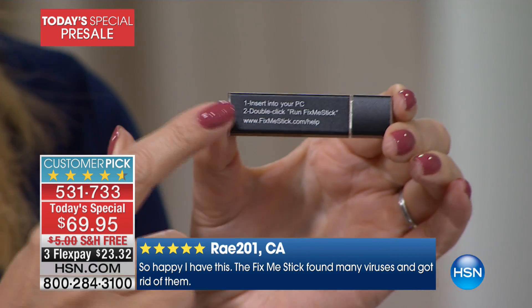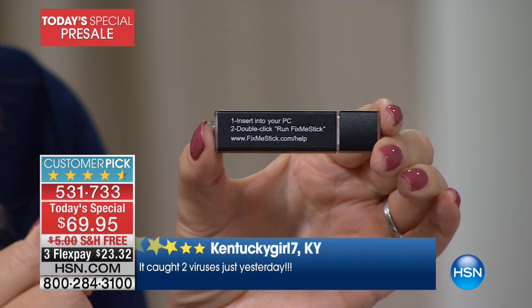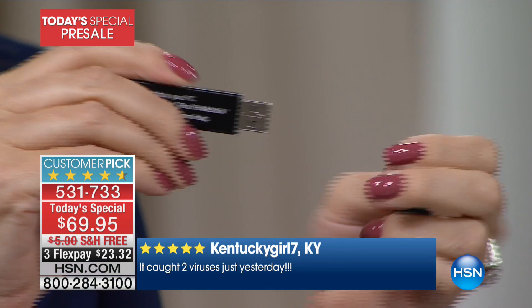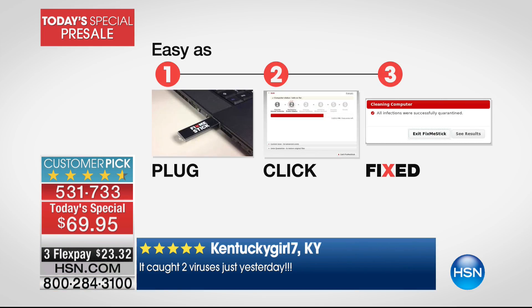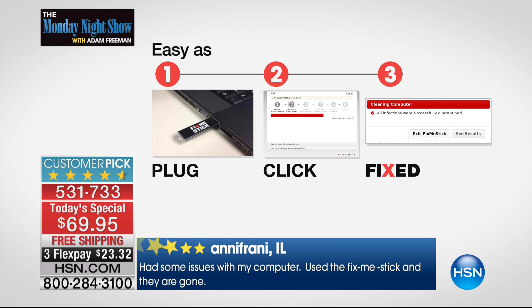Let me show you how easy it is to use — it's as easy as one, two, three. The full instruction manual is written right on the back. All you do is take off that lid, then you insert it into your PC — any PC within the last 10 years. Windows Vista, any of the old operating systems — this is going to work on Windows 7, Windows 8, Windows 10.